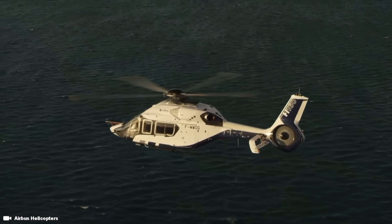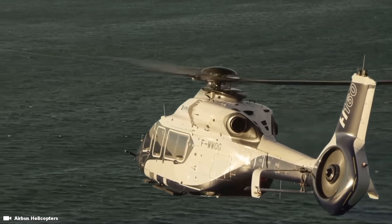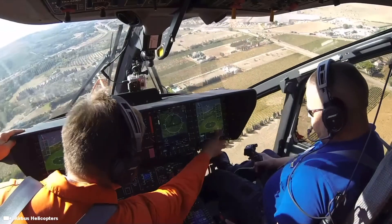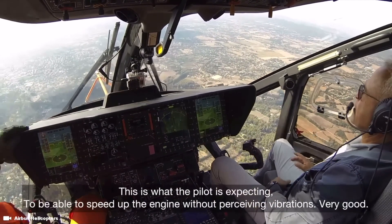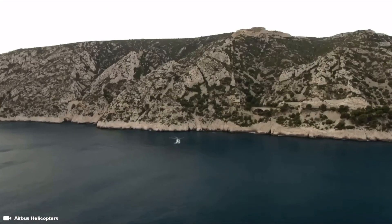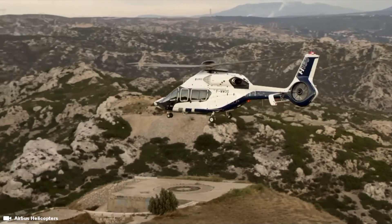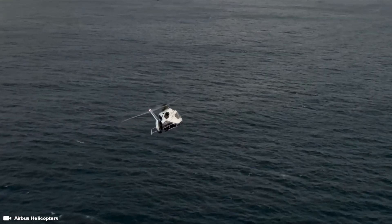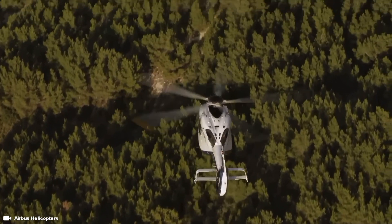The Airbus Helicopters H160 takes advantage of several advanced manufacturing technologies and materials in order to produce a lighter, more efficient design. One weight-saving measure was the replacement of conventional hydraulic landing gear and brakes with electrical counterparts — the first helicopter in the world to do so. According to Airbus, the elimination of hydraulic components makes the rotorcraft both lighter and safer. In 2015, Airbus claimed that the all-composite H160 would deliver the same basic performance as the rival AgustaWestland AW139, while being one tonne lighter.